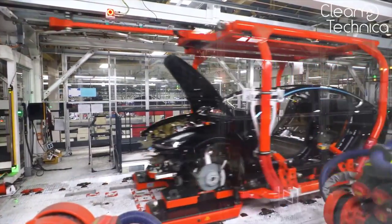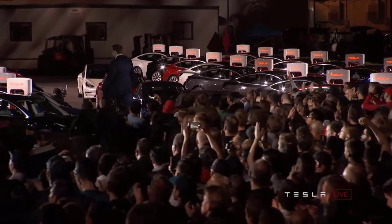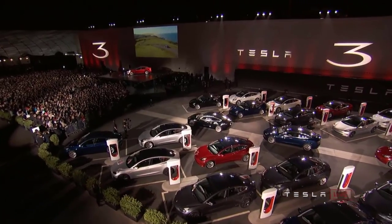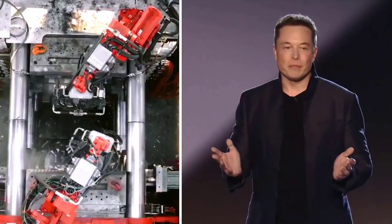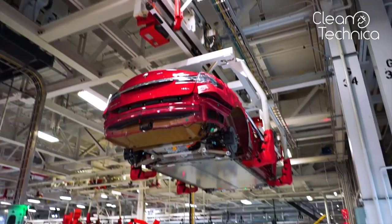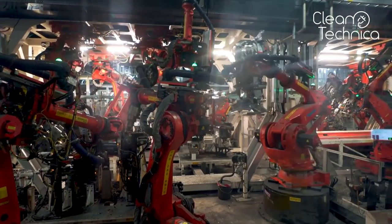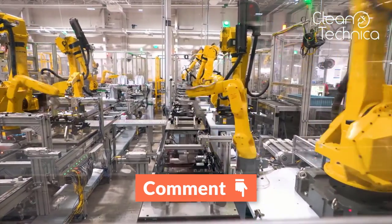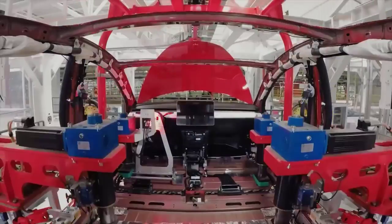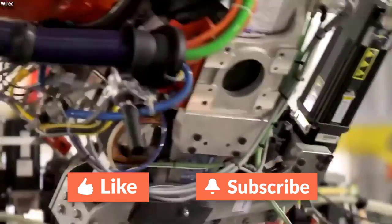What do you think about Tesla's die-casting machine? Could Tesla make everything from the die-cast machine they are looking for? Or will they eventually get to a point where they make the entire frame in one die-cast and all they need is wheels, seats, the outer covering, and electrical equipment? Let us know your thoughts in the comment section below. If you found this video interesting, don't forget to like and subscribe to our channel. Thanks for watching, see you next time!